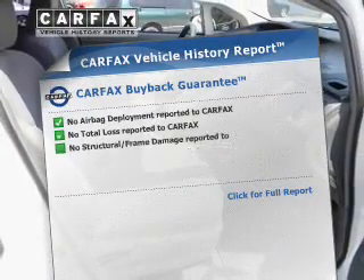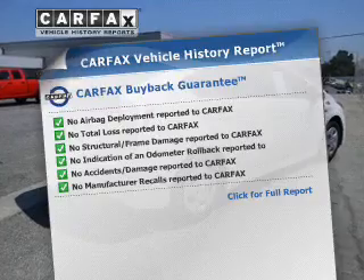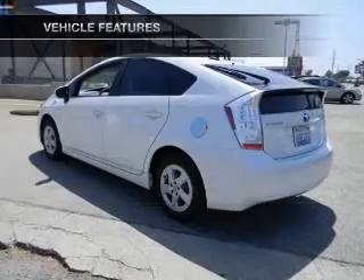This vehicle comes with a CARFAX report which reduces your buying risk by providing the vehicle's history before you purchase. And with these notable features, you won't want to miss out on the opportunity to own this amazing ride.